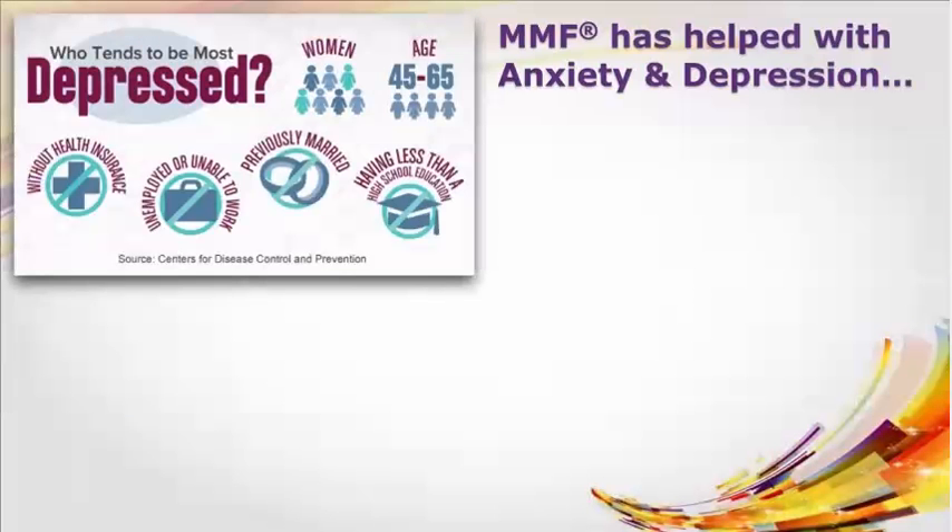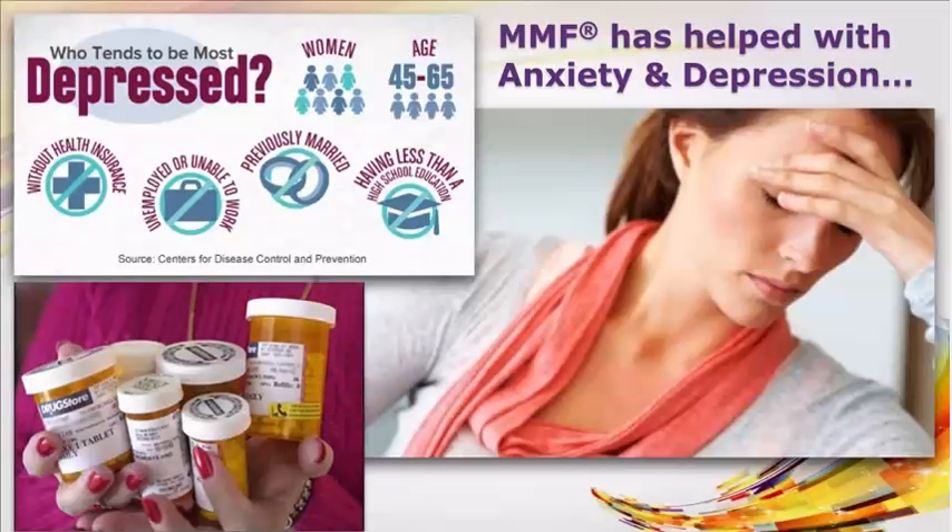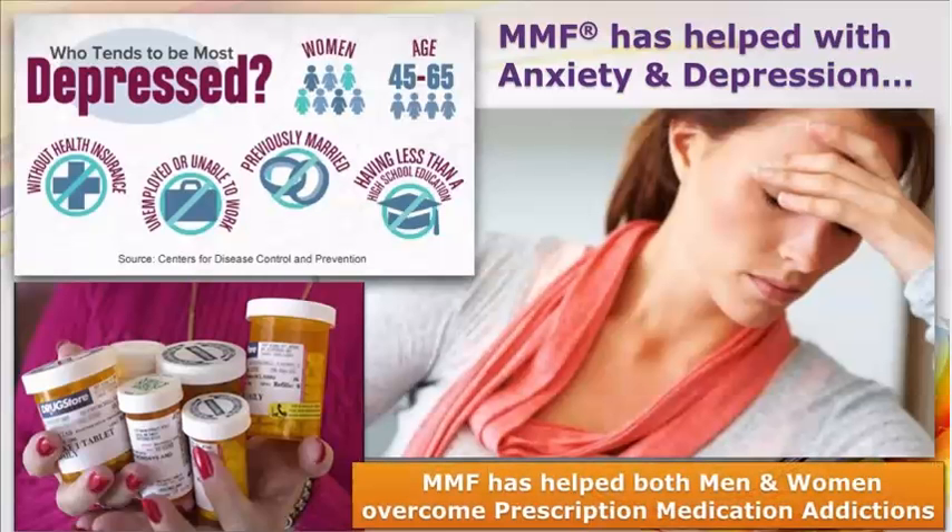MMF helps with anxiety and depression. Who tends to be the most depressed? According to the Centers for Disease Control and Prevention, it is women age 45 to 65, and it has spun out of control, resulting in an epidemic of addictions to prescription medications. MMF has helped both men and women overcome prescription medication addictions.